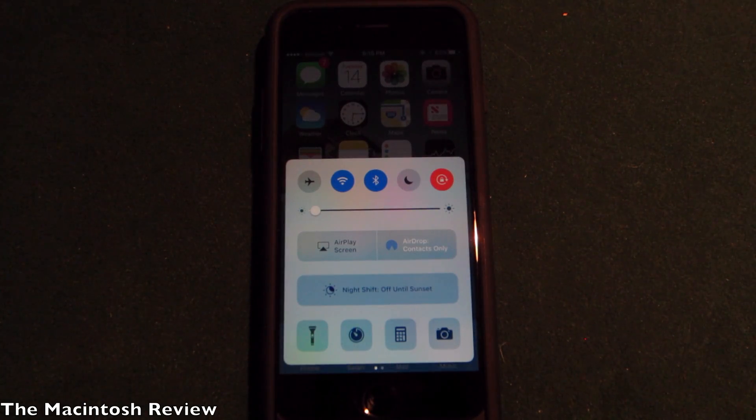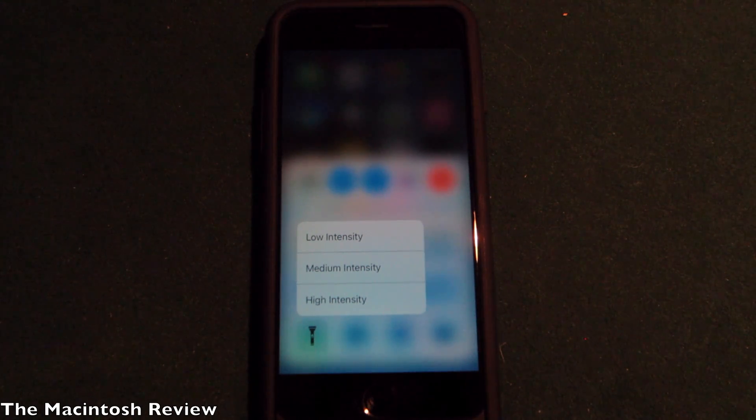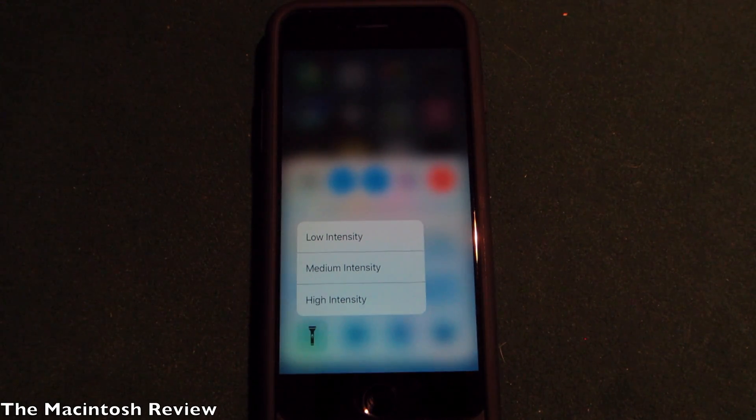Next up we have 3D Touch in the Control Center to toggle further settings — this was a rumored feature as well. All you have to do is 3D Touch on any of the settings in Control Center. As you can see, the flashlight right now is working and you can change the intensity. This will work with many other Control Center options as more betas come out.